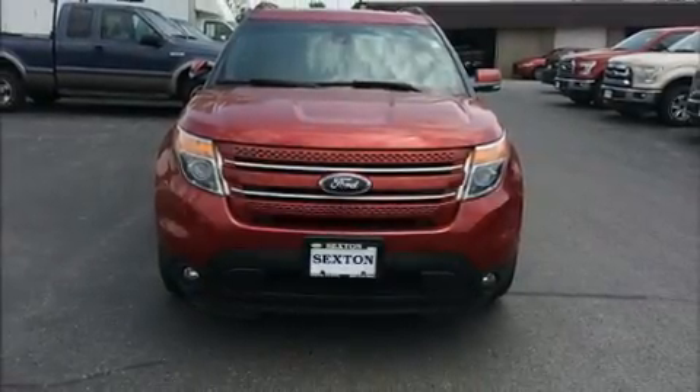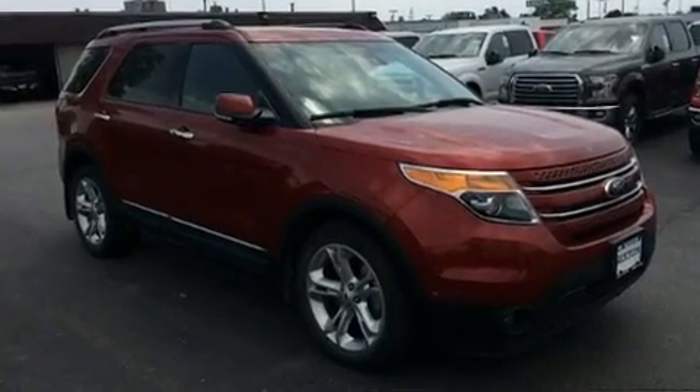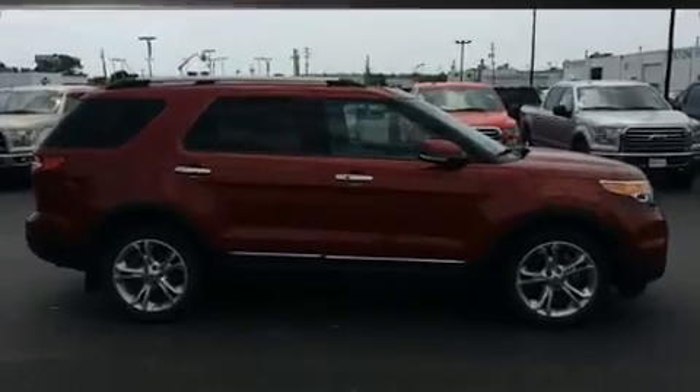Take command of the road in the 2015 Ford Explorer. With fewer than 50,000 miles on the odometer, this four-door sport utility vehicle prioritizes comfort, safety, and convenience.